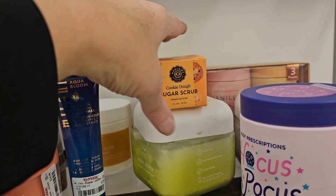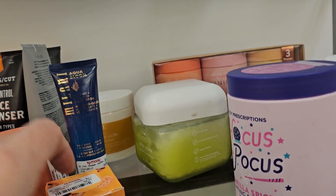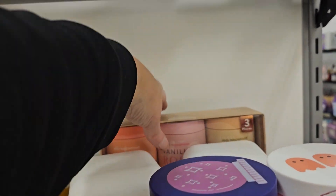I found this little Cookie Dough Sugar Scrub at $4.99 — I am in for the good prices!